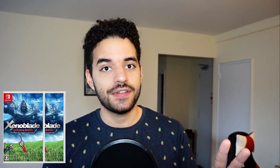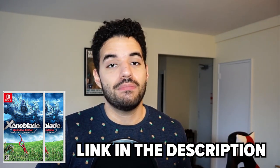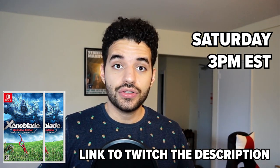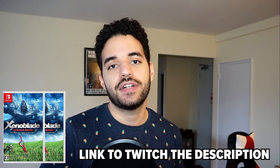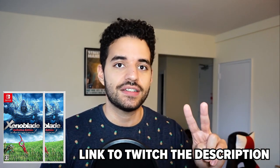Before we get into it, I just wanted to remind you that I'm giving away two copies of Xenoblade Chronicles Definitive Edition. The first one I'm giving away through the link in my description, just hit the Glim link. The second one I'm giving away on my livestreams through channel points that you earn while watching me live on Twitch. I stream every Tuesday and Thursday at 8pm Eastern and Saturdays at 3pm. You earn channel points for free just by watching, and then you can redeem those into giveaway entries.